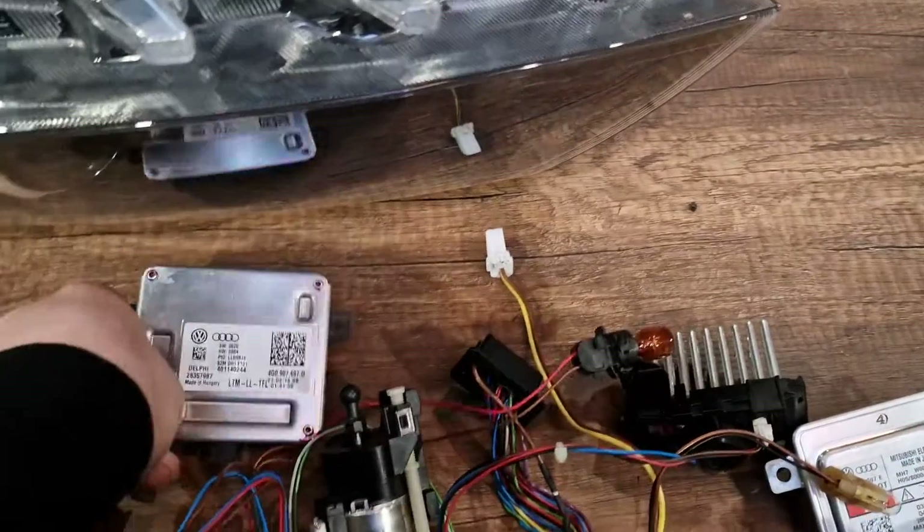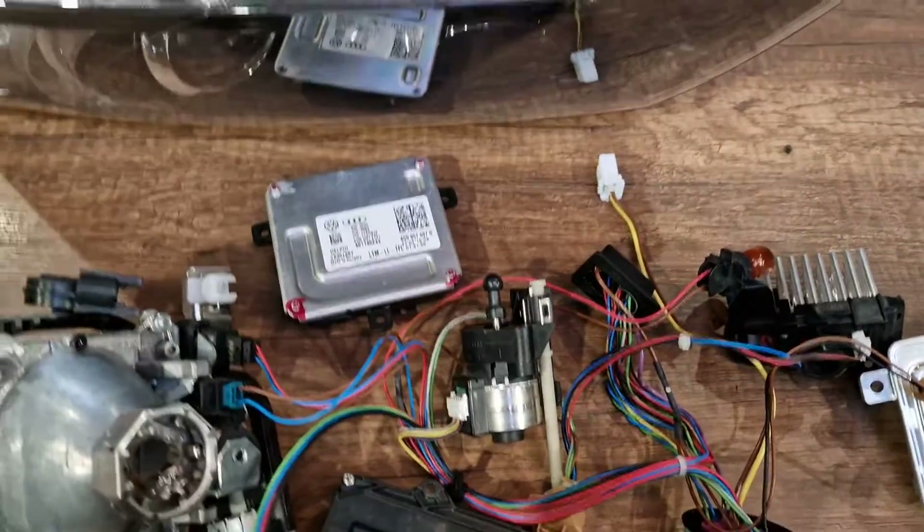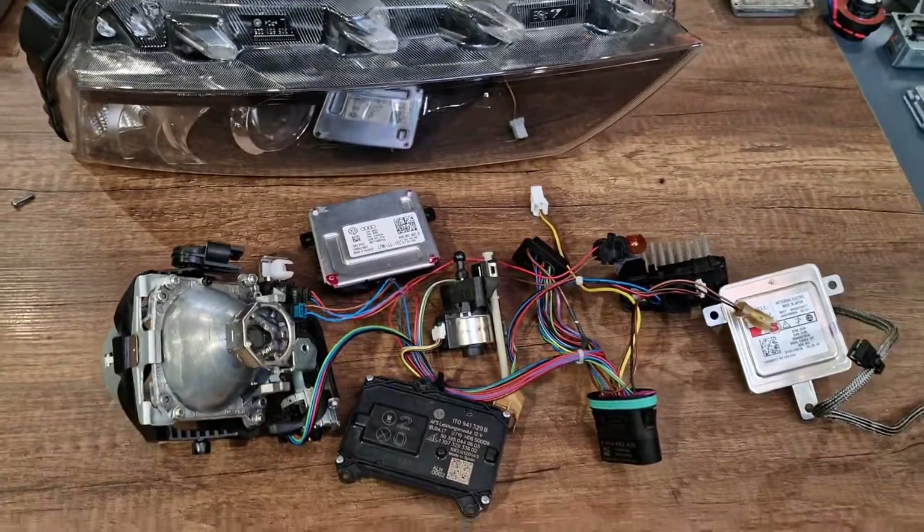I think that's all for daytime running lights module. Thanks for watching, guys. All the best. Bye for now.